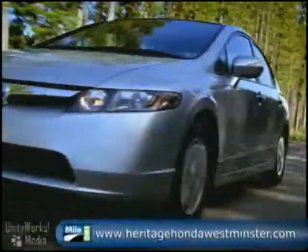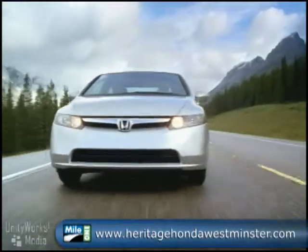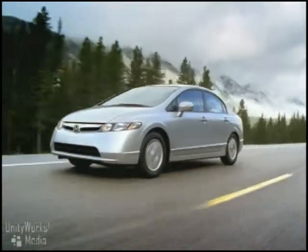You'll feel the benefits of the refined gasoline-electric powertrain on the Civic Hybrid right there in your wallet at fill up. And at 49 miles per gallon, you won't have to stop again for quite a while.